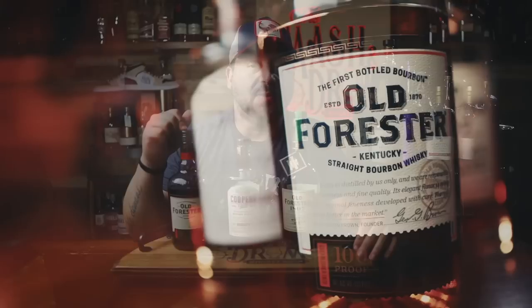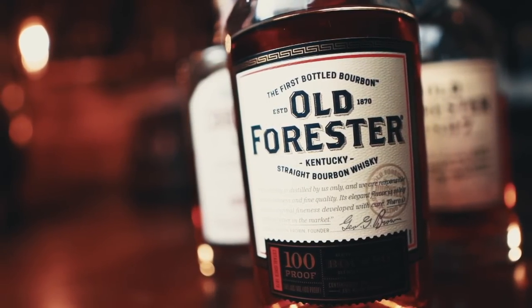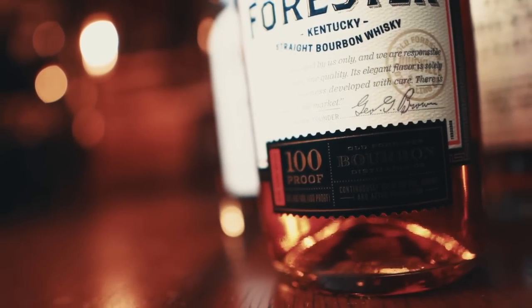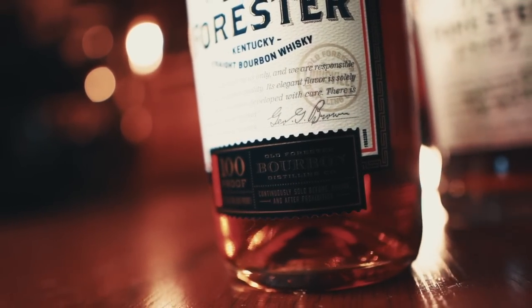Alright, let's learn a little bit more about today's matchups. First, we have the Old Forester Signature 100 Proof Bourbon. It gets its name and honors the legacy of founder George Garvin Brown, which features his signature on every bottle. Mash bill of 72% corn, 18% rye, 10% malted barley. It's non-age stated, 100 proof, priced at only about $23.